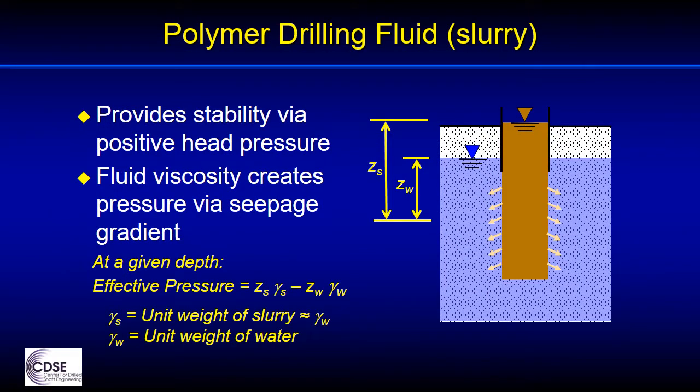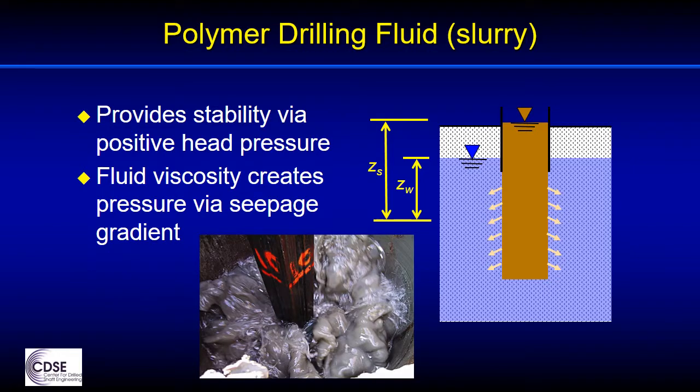The polymers add relatively little weight to the fluid, so the unit weight of the drilling fluid is not much greater than that of the water used to prepare it. Given the low unit weight, lack of filter cake, and potential fluid loss, the positive fluid head is critically important to achieve a stabilizing effect on the excavation with polymer slurry. Since a higher viscosity does not produce a detrimental filter cake, the viscosity of polymer fluids can be increased relative to that normally associated with bentonite in order to help fluid loss and to maintain positive head pressure.